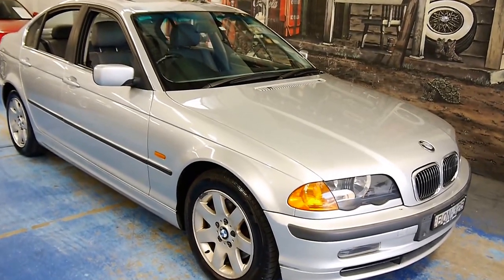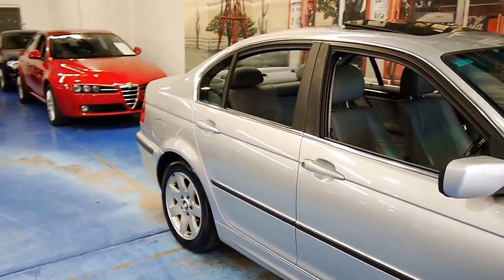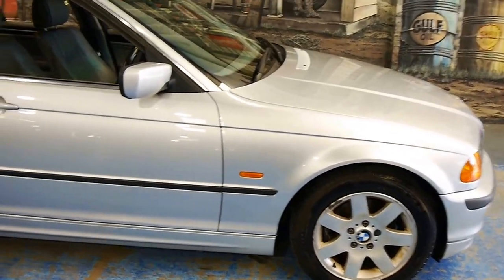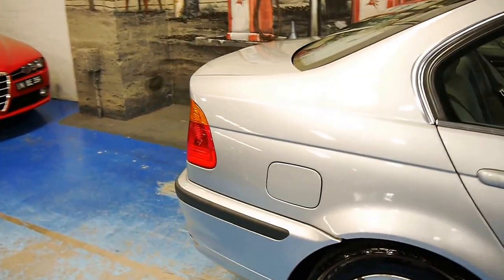Welcome to another Old Time Ascent video folks. Here I have a lovely little car for not a lot of money. It's a 1998 BMW 328i, and this was one of the more top tier of the 3 Series of the time.